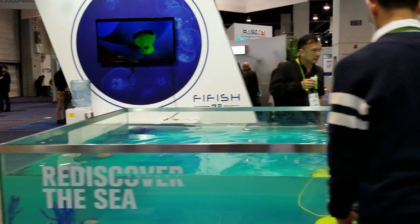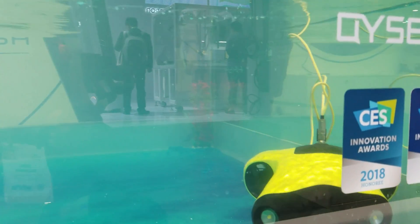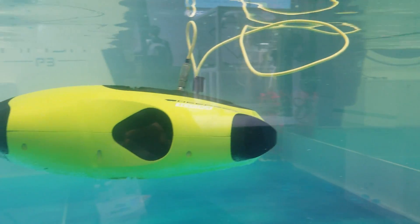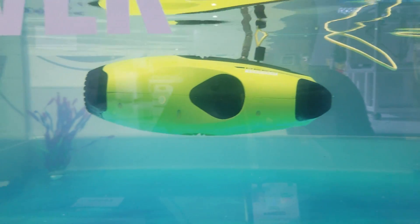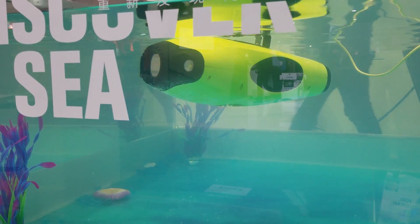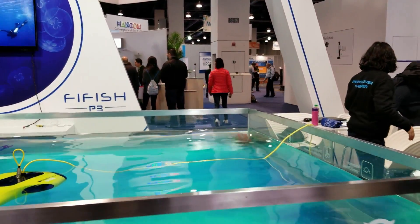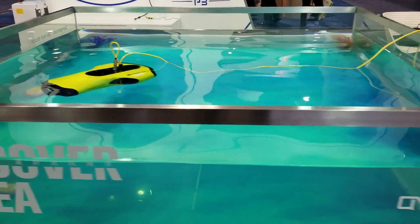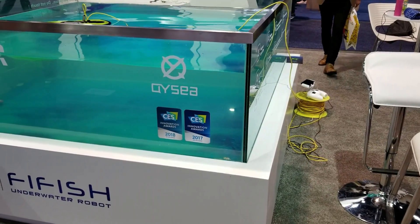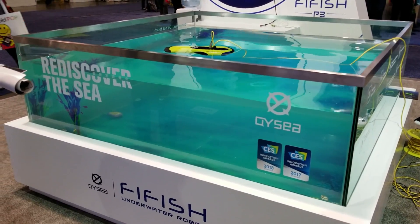This is actually one of those drones under the water. Oh, nice. This is how they look underwater. How it works. Is this easy to control? Just like flying a drone? Same thing.